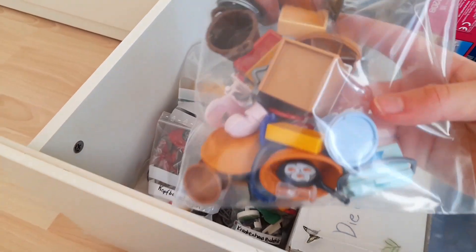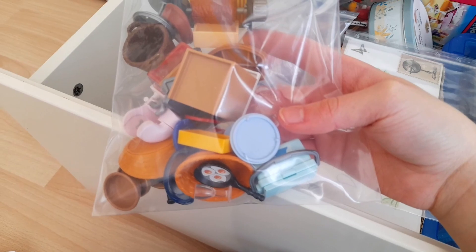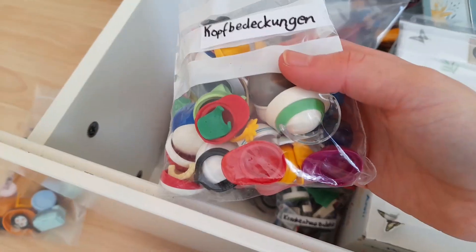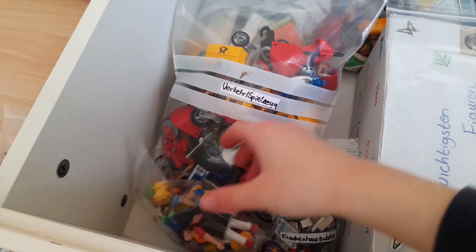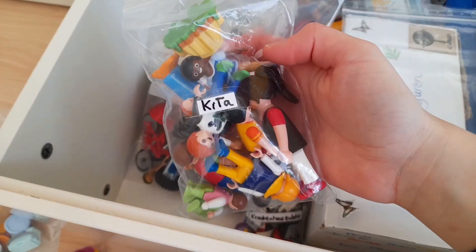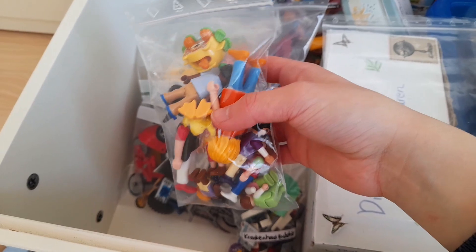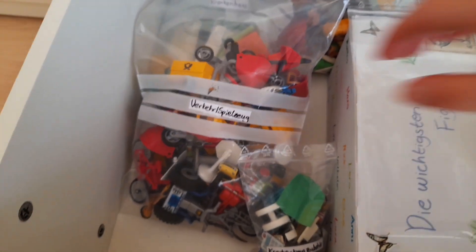Das hier ist meine Tüte mit Küchenutensilien. Dann haben wir Kopfbedeckungen. Und hier ist meine Kita-Tüte. Hier sind so alle Kita-Figuren drin – die Kindergärtner und die Kita-Kinder. Außer natürlich Freddy, der kommt ja zur Familie Spielwelt.